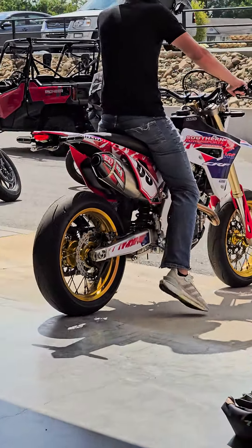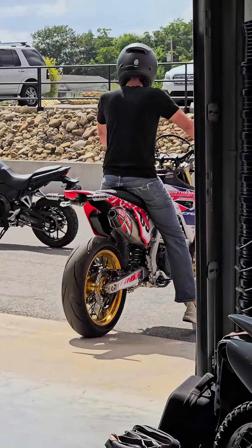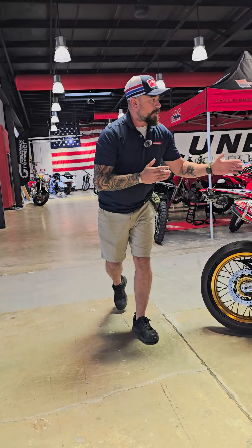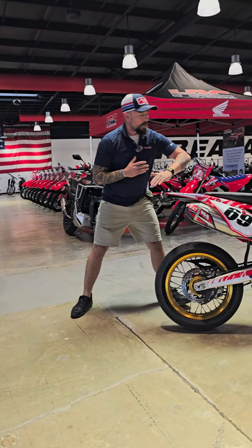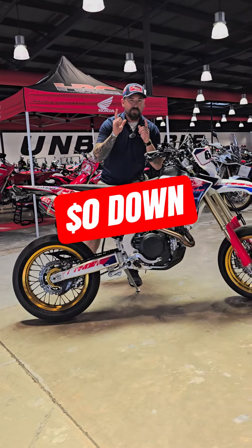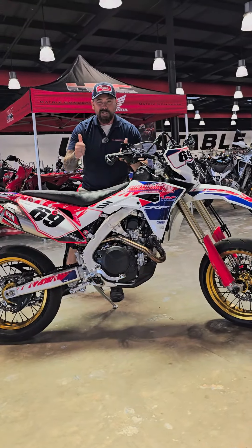This motorcycle is designed and built for you guys, so y'all can come up here, ride this thing, and feel it before you make that expensive purchase and investment. Come up here, experience this bike. We're also now doing custom graphics kits along with all of it, and we have some awesome finance promos going on through the end of the month. Thank y'all.